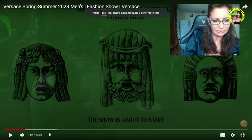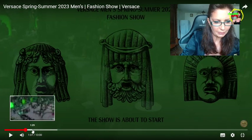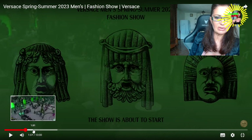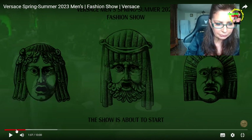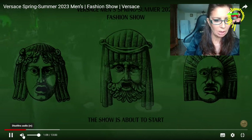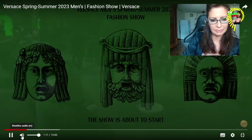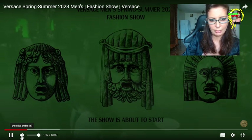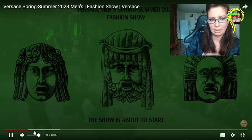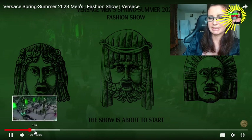The show is about to start. The location is the Courtyard in Via del Gesù. I want to mute the music, even if it would surely be amazing.